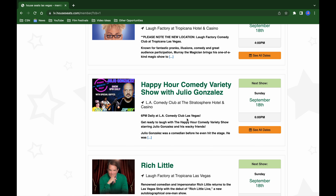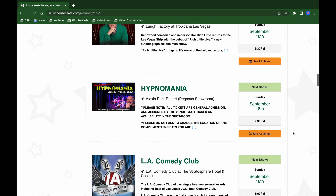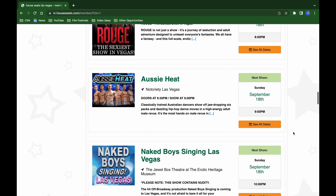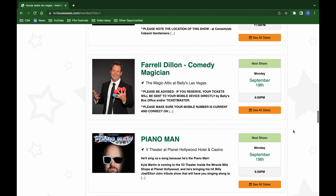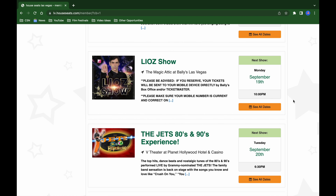The fine print will tell you whether parking is free, if you have to pay for parking, or if you need to park elsewhere. It also tells you the location — because even though they offer a lot of shows on the Strip, they also offer shows off the Strip or in downtown Las Vegas. It's important to know where you're going and when you need to get there.